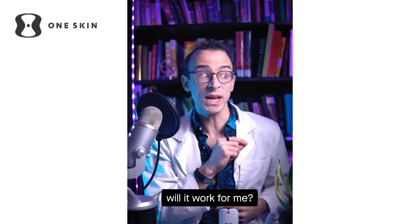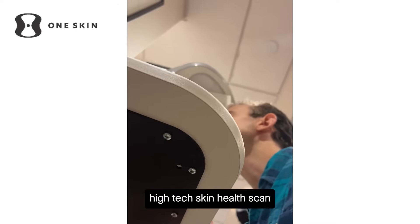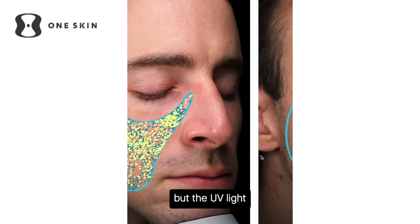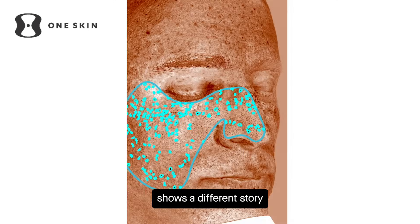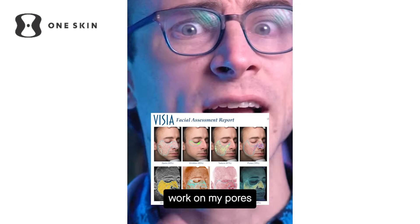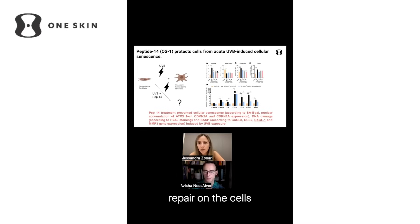But now for the most important part: will it work for me, and can I measure it? I went and got a high-tech skin health scan, and the results were a little bit scary. In the visible spectrum my skin looks okay, but the UV light shows a different story. Apparently I've got a lot of spotting from past UV exposure, and I need to work on my pores. But thankfully, the OS1 peptide helps with DNA repair on the cells and avoids them becoming senescent cells.